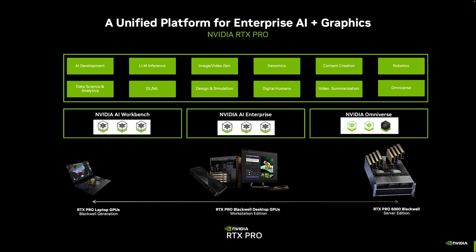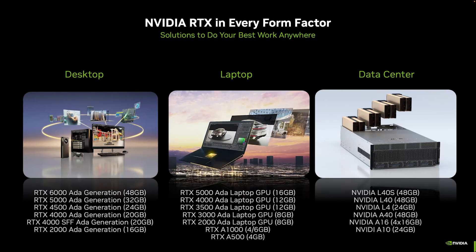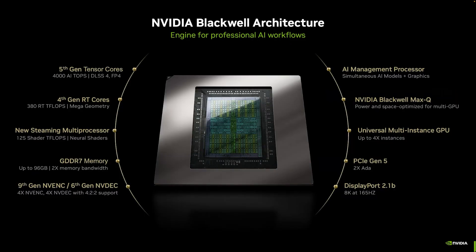Blackwell is listed here, and I'll get to what's new in Blackwell. But first, I wanted to show a quick look at what we've got shipping today. All of these products are available today, available throughout the Dell portfolio that Ken went over. The Ada Generation represents the current generation of our RTX product line. Looking ahead at Blackwell, we recently announced this in the professional space during GTC a few weeks ago.